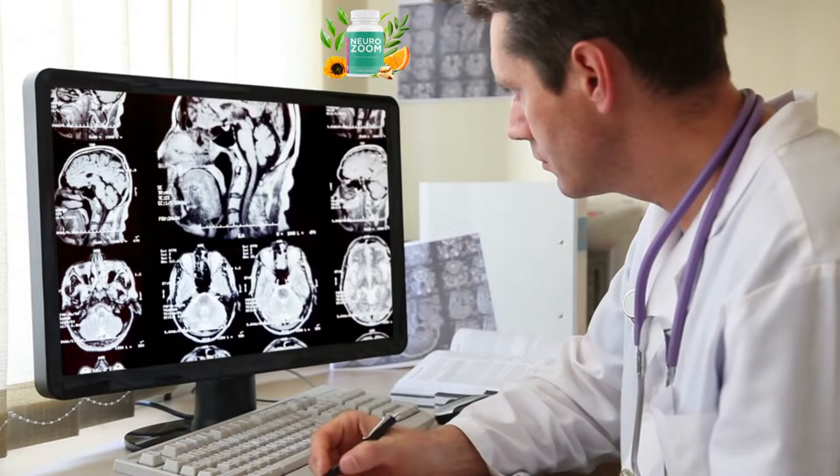So yes, you can trust this product. There are many people who have great results with NeuroZoom and you can have results as well. However, you need to keep in mind that each body will react in a unique way. I'm telling you this so you can be realistic about your treatment and expectations.